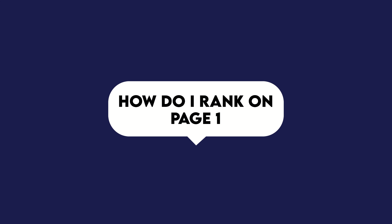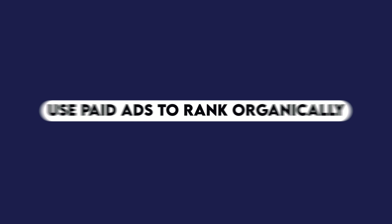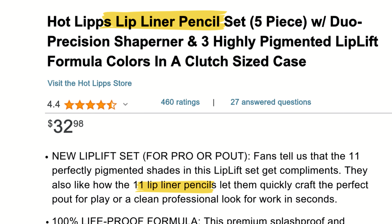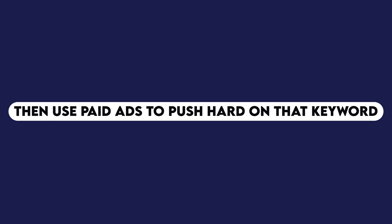How do I rank on page one? There are really two levers to pull: one is organic using SEO and sales velocity, and the other is paid ads to skip to the front of the line. My hack is to use paid ads to rank organically — it's not as strange as it sounds. Pick a keyword you'd love to hover at the top of page one for, optimize your Amazon copy for that keyword, then use paid ads to push hard on it. If your conversions are right — see the conversion question — you'll naturally gain organic ranking and can slow the ads. Just rinse, wash, and repeat.